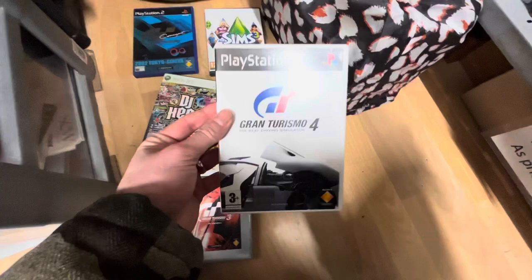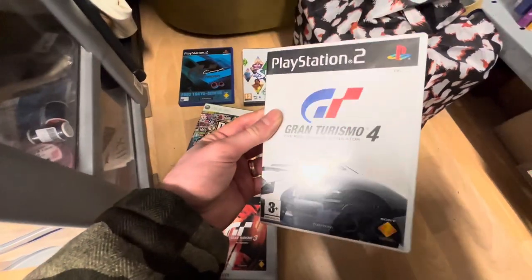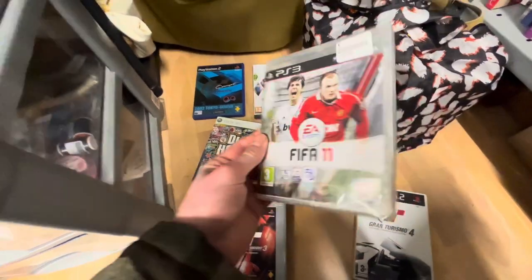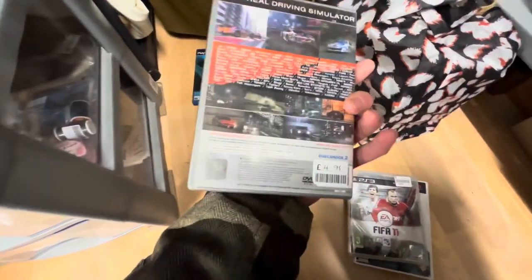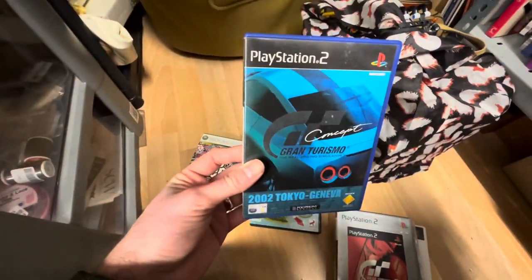Here we go then - the final store of the day, the last chance to get some CX trading credit. A couple of Gran Turismo games but these were £4.99 each, which seems quite high. Gran Turismo 4 is a fantastic game. Gran Turismo 3, the platinum version. But this is a game I don't think I've ever seen before: Gran Turismo Concept. I scanned this with the CX app and it came up incredibly high - definitely picking that one up.